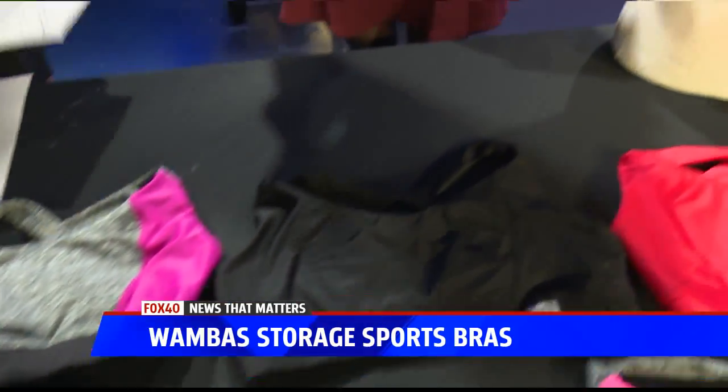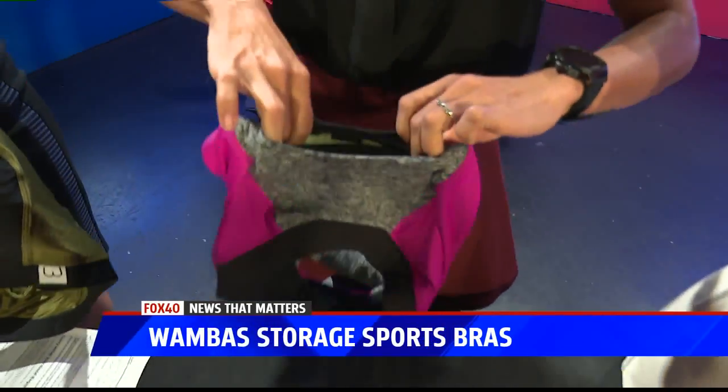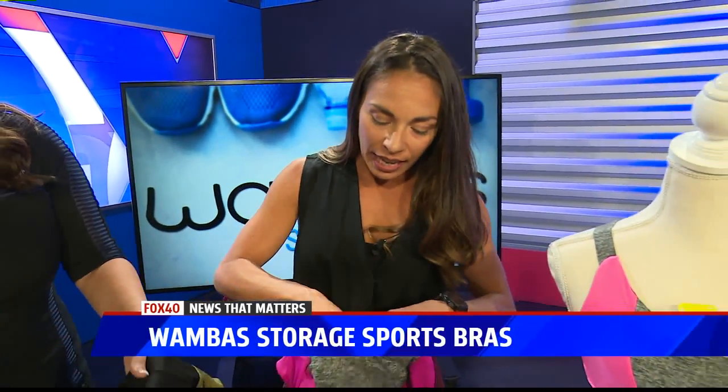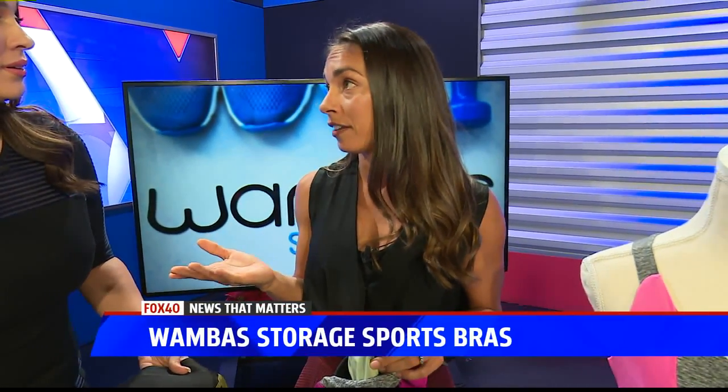It's an incredibly comfortable sports bra, of course. But the main thing is it has a big built-in storage pocket. This storage pocket is big enough for the largest smartphones, your energy gels, as you can see there. And the inner lining of the pocket is an EMF blocker, so it blocks 99% of your phone's RF waves.